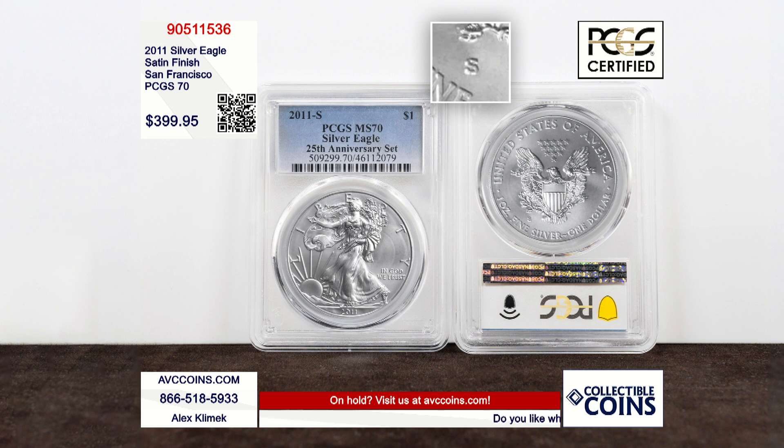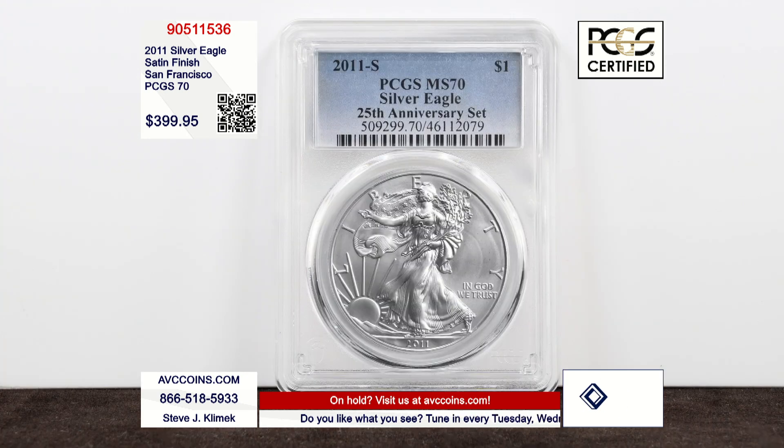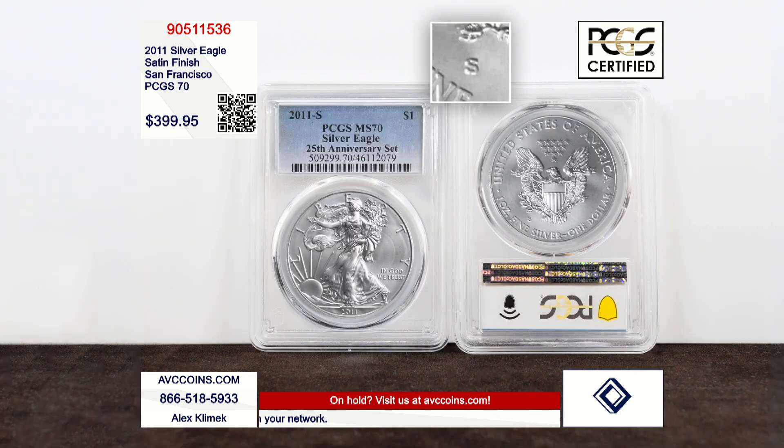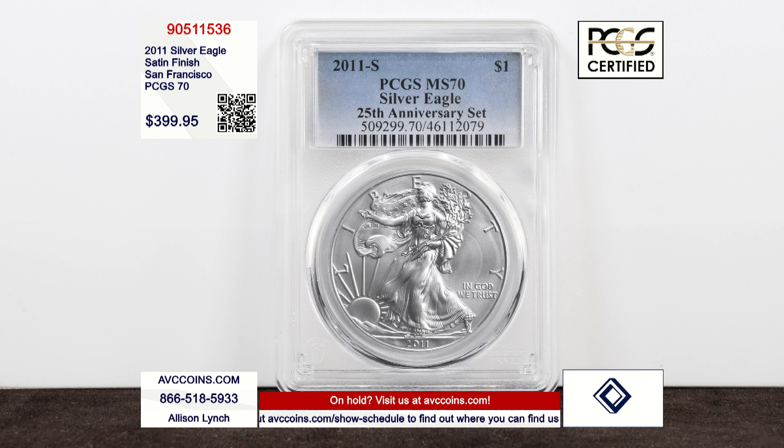Then there is the holy grail inside the five-piece set made for our 25th anniversary. Remember, in 2006 we had the 20th anniversary, so 2011 is the 25th. They made this coin only in this set, capped at 100,000, and they've never made it again. Every year we talk about the burnished or satin finish — the same thing — and there are 17 of them made since 2006, all with a W. This is the S, the only S. The only way to get this coin is to break up a five-piece set.